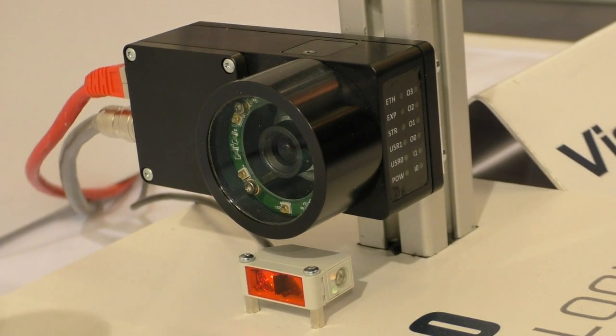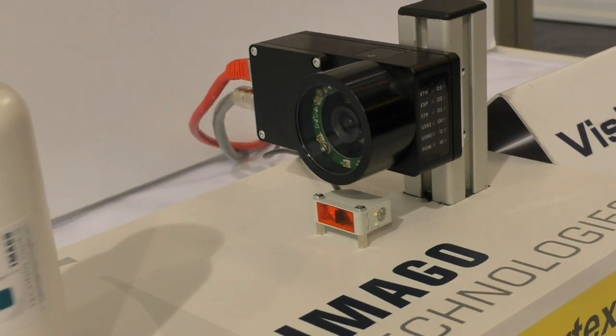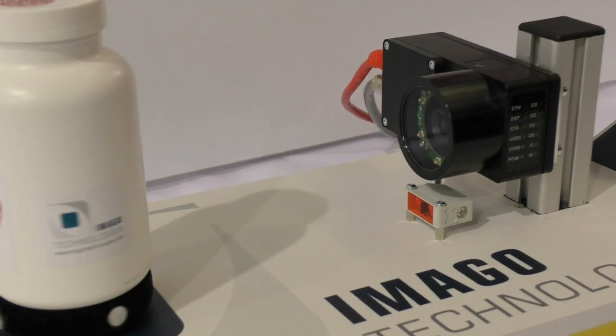The VisionCam XM is a great way to begin. Linux operating system, optional Halcon, and within a few days the first self-developed application is ready.